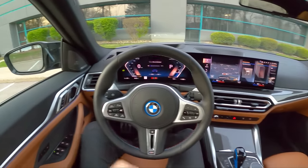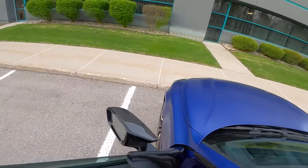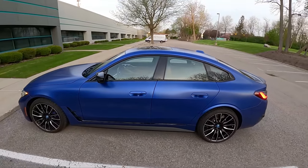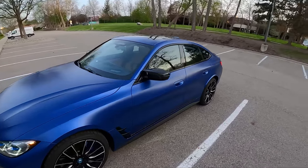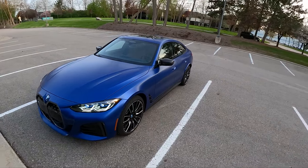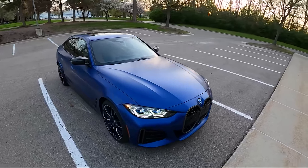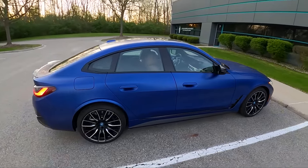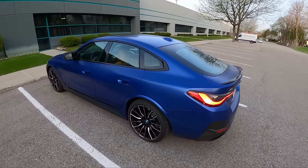Let's walk you around the new i4 and show what it looks like inside and out. This is painted in a very special color — Frozen Portimao Blue, a $3,600 option, and it's pretty stunning. We also have the 20-inch wheels, lots of carbon fiber, M mirrors, the buck-tooth Bavarian beaver front grille, BMW laser headlamps, M Sport packages, and M brakes. It pretty much looks like a 4 Series Gran Coupe.